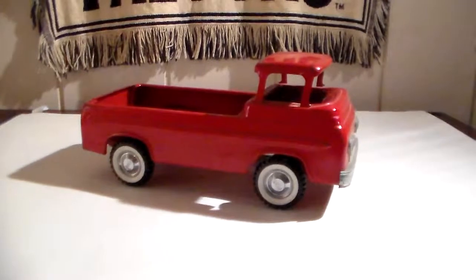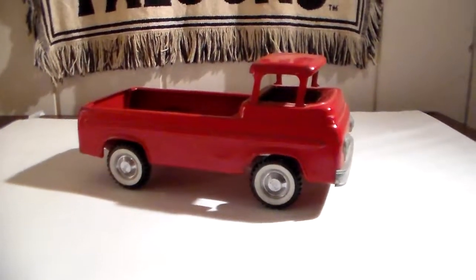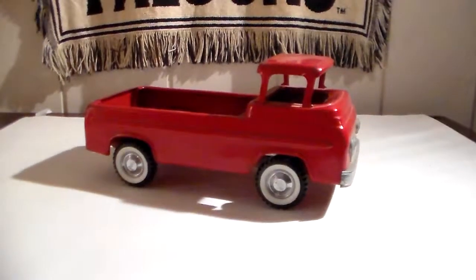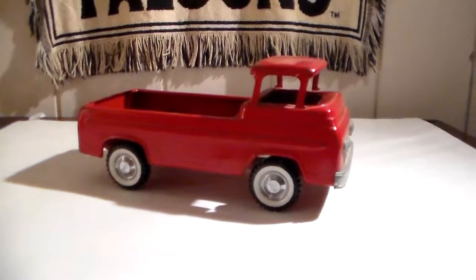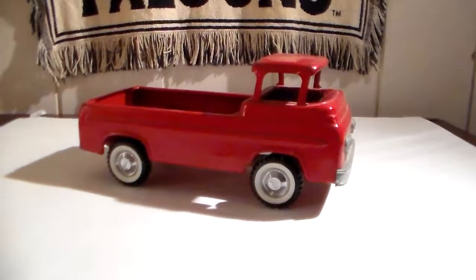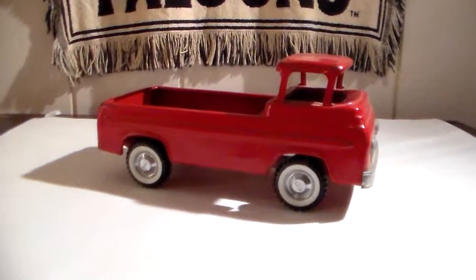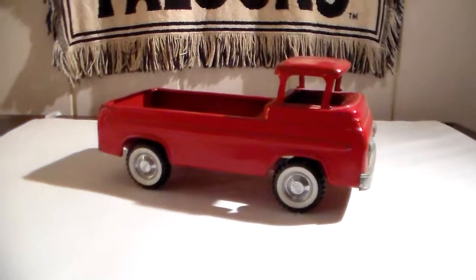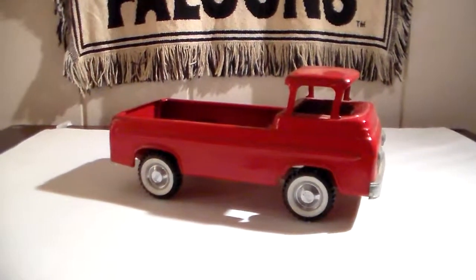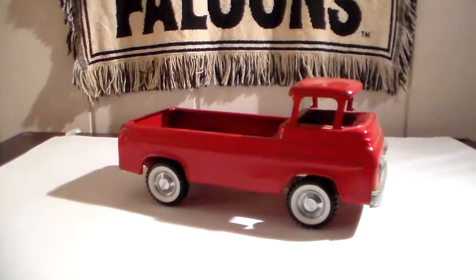Out of all the pressed steel trucks I have, my son is 22 now and I bought this one several years after he was born. He used to play with this one a lot — because the windshield wasn't in it, he could stick his GI Joe figures inside the cab and push it around. I did let him play with these old toys because that's what they were made for.